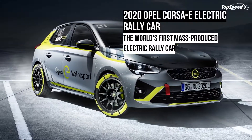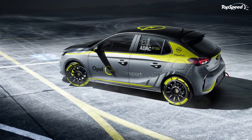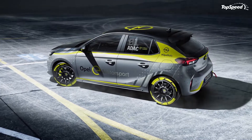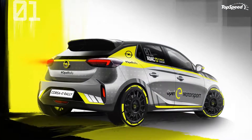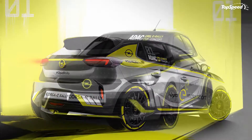The 2020 Opel KASA-E Electric Rally Car. The 2020 Opel KASA-E Rally is an all-electric rally car based on the 6th generation KASA hatchback, which now offers an EV version called the KASA-E. The all-electric hatchback was developed specifically for a one-make series run by the German manufacturer in Europe.